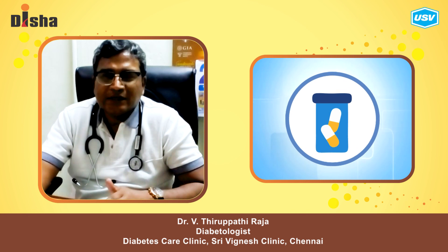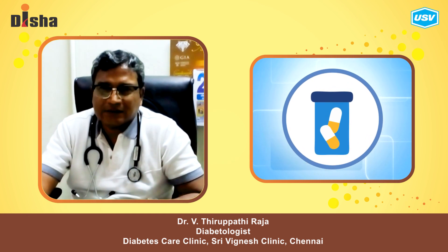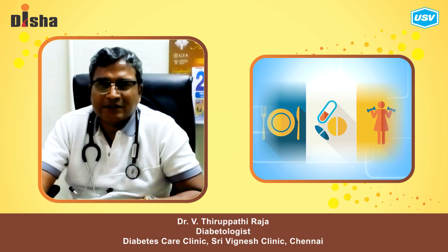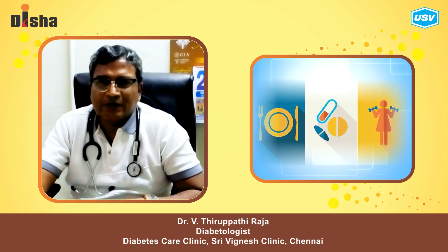Before starting an oral drug, you can advise the patient about diet and exercise, as diet and exercise play a more important role than medication. Thank you very much.